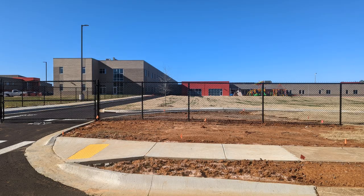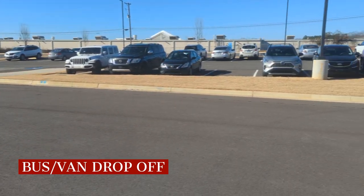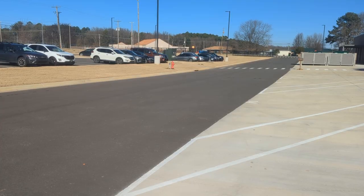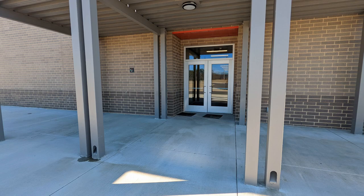Once they reach the school, walkers will enter the same black gate as the car riders. There's a parking lot directly behind Lowe's Home Improvement Store. This is the area where school buses and school vans will drop off scholars. There will be one entrance for bus riders and a separate entrance for van riders.